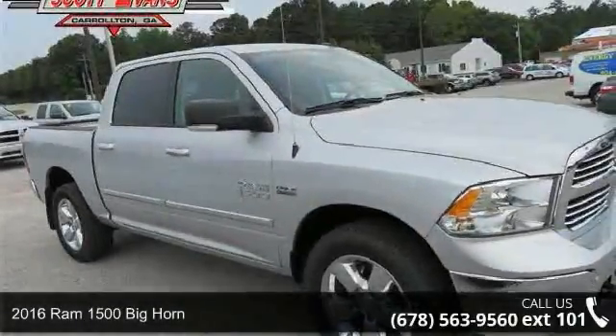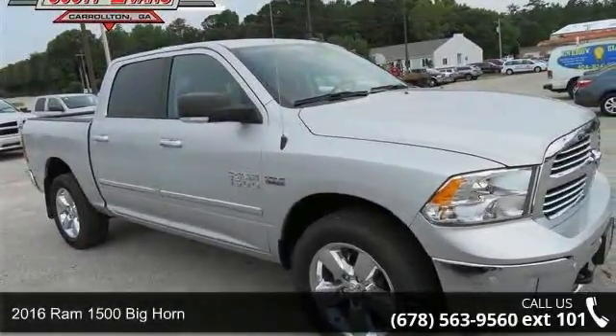Presenting the 2016 REM 1500. This may be the set of wheels you've been looking for.